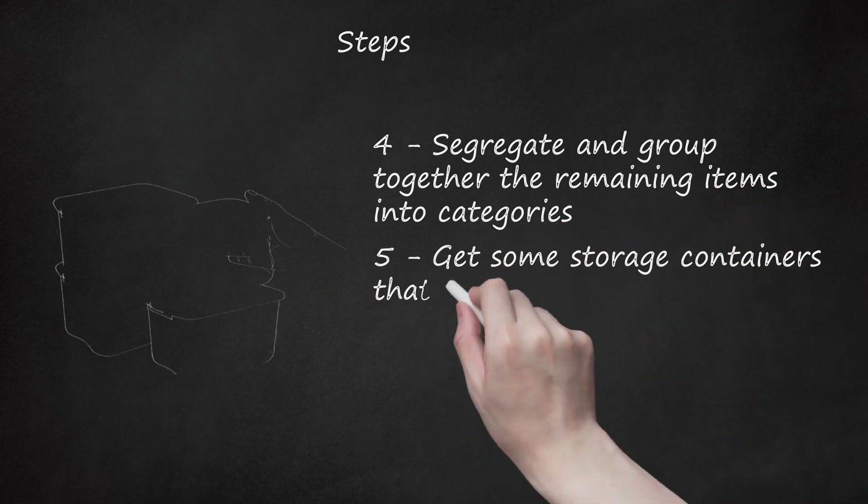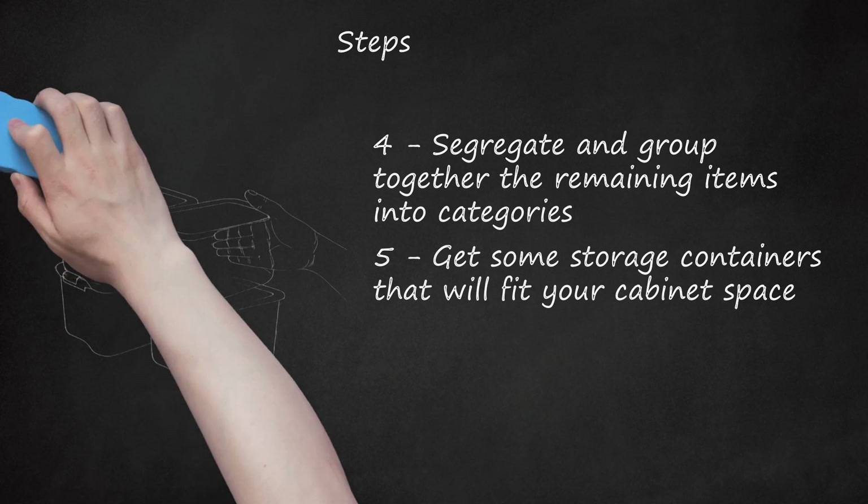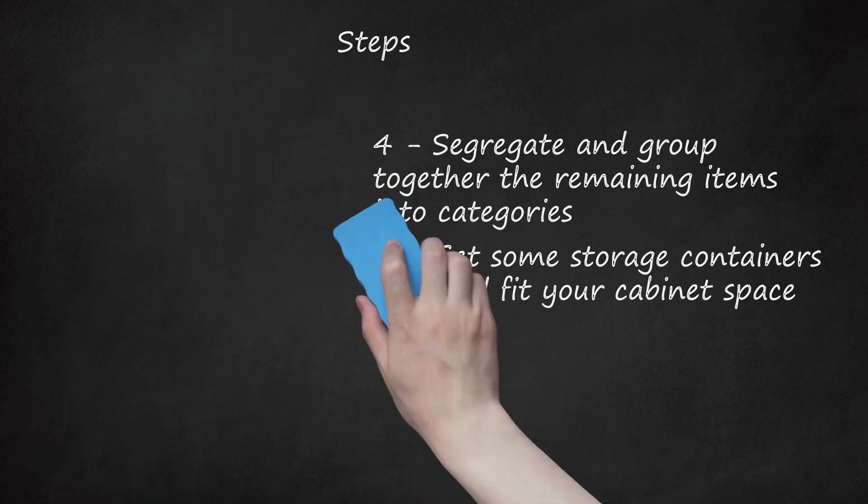Get some storage containers that will fit your cabinet space. You can use these to store your segregated products. Container types may include plastic baskets, clear plastic containers with lids, or other containers around your home which you can repurpose and use in your bathroom.